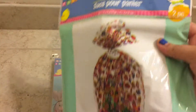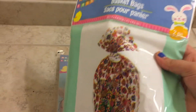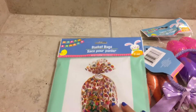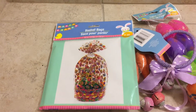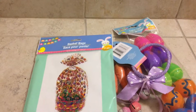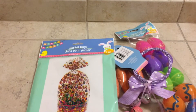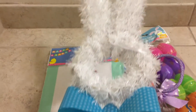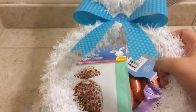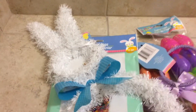I also grabbed a basket bag pack — there's two that come in this pack. They have other designs but I liked this one more. I thought that would be really cute for the Easter basket as well, so I grabbed that.